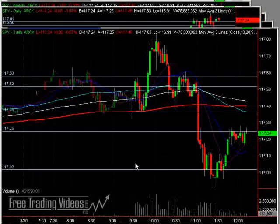Hello, everybody. This is Matador from FreeTradingVideos.com. It's still March 30th, about 12:10 p.m. Eastern Standard Time.